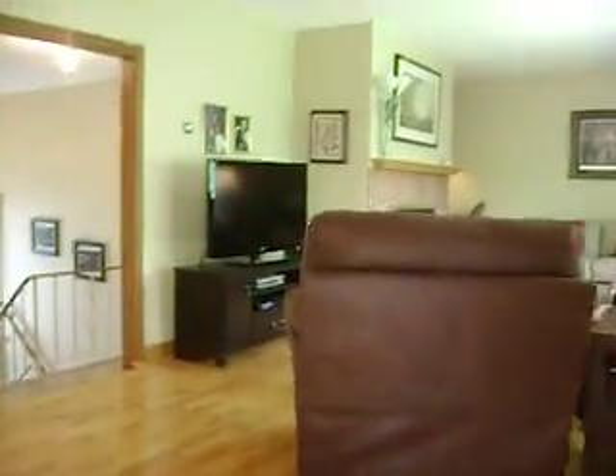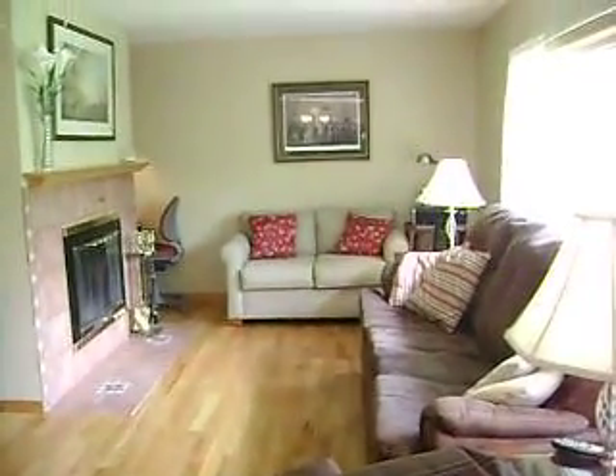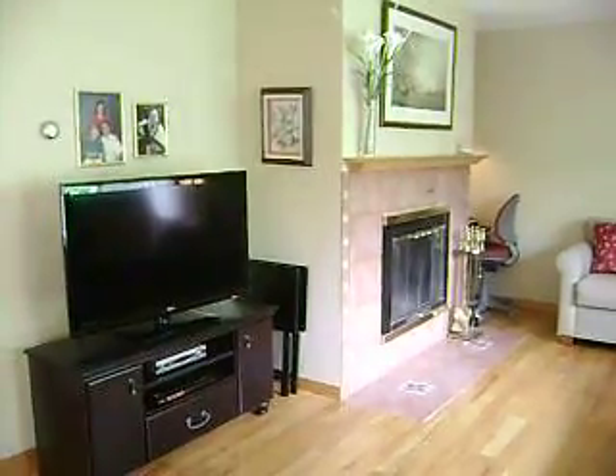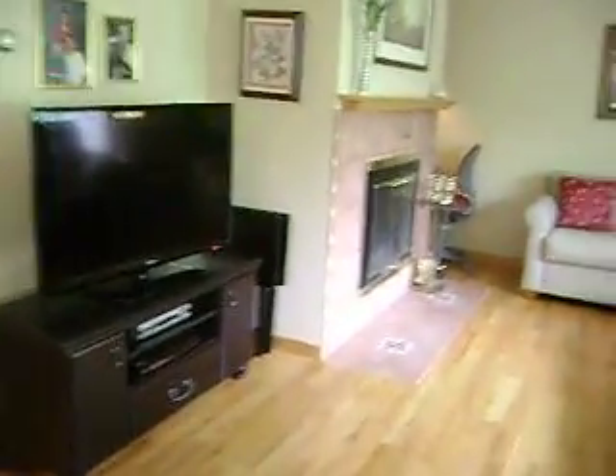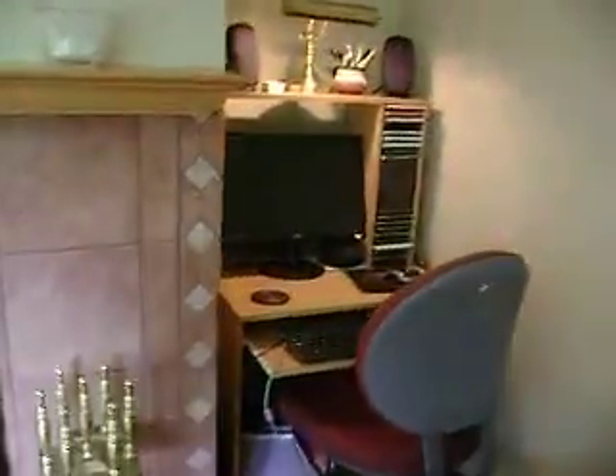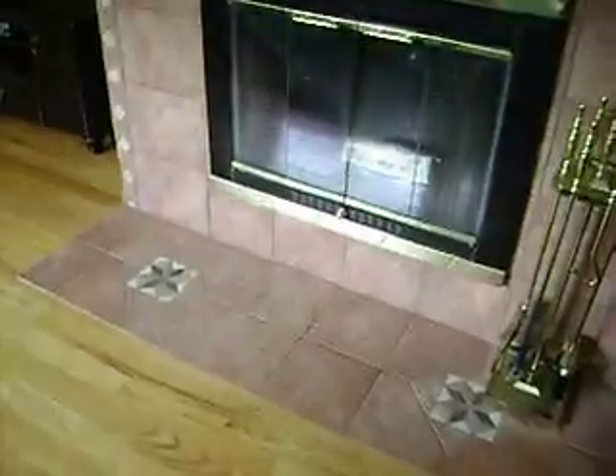Step-up living room — so it's kind of elevated. It's an excellent size and has a working wood fireplace. They've got a little alcove set up for a computer with nice ceramic tile work around that.